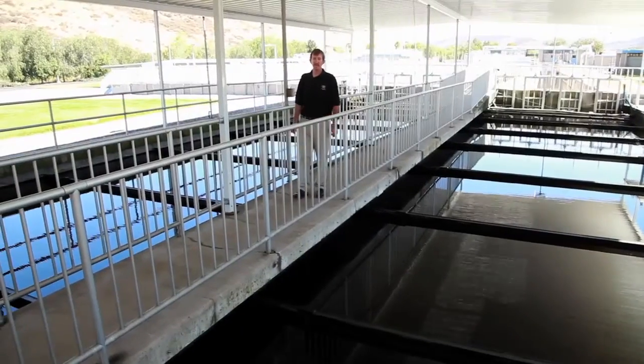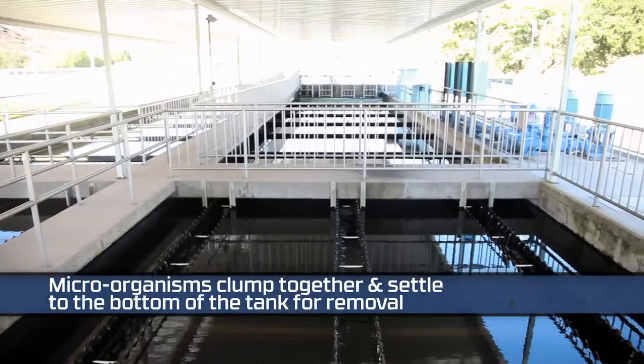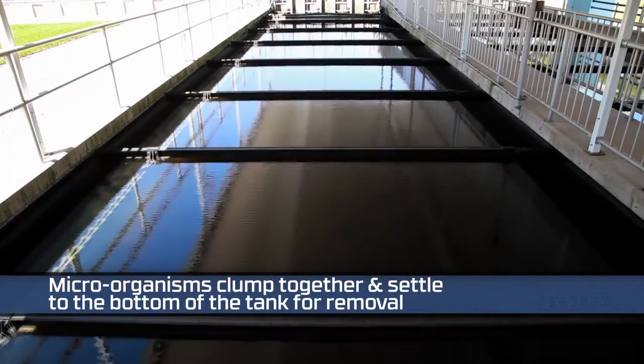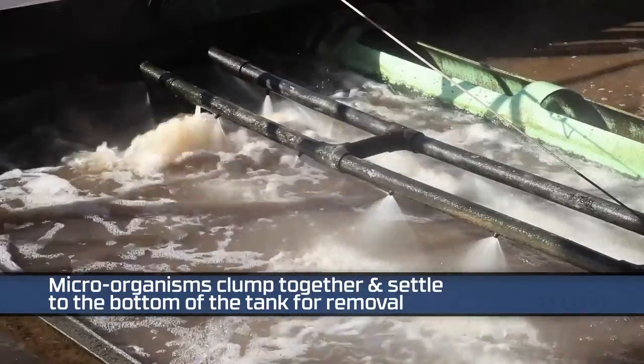After water leaves the BNR, it flows into these two basins — our secondary sedimentation basins. A portion of what settles to the bottom of these tanks is returned to the beginning of the BNR, because we need to keep a constant supply of fresh and healthy microorganisms in the biological system. The other portion of what settles to the bottom is sent out as sludge waste.